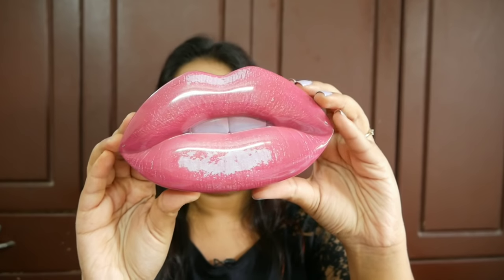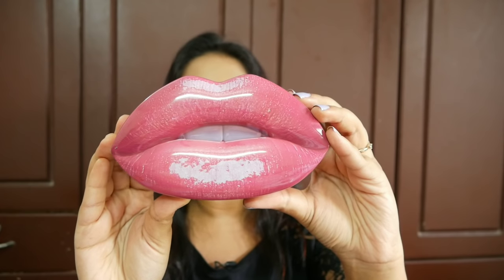Hello everyone, welcome back to my channel. This is Nirajana from Leo Tales and today we will be reviewing a brand new makeup launch by Nykaa — it is the Huda Beauty Contour and Strobe Lip Set.